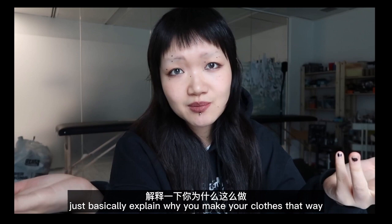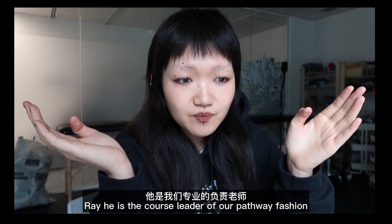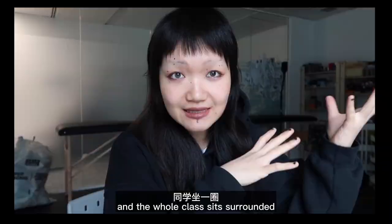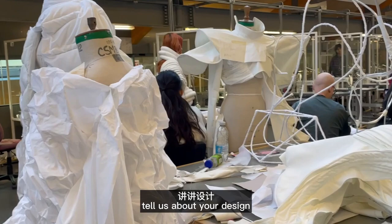There are three professors. One is Mark, who is like a pattern maker in charge of our pattern. The second one is Ray — he is the course leader of our pathway, Fashion Design Marketing. And there's Stephanie, who's like the most intense — she's a senior professor. They sit there, the whole class surrounds them, and then we show up one by one and show our work.